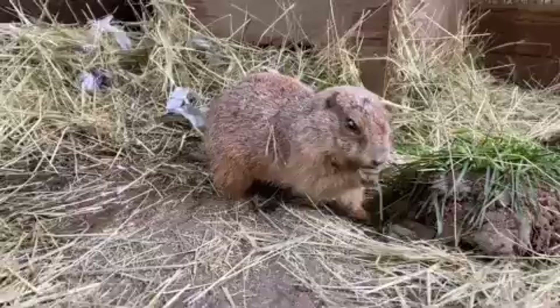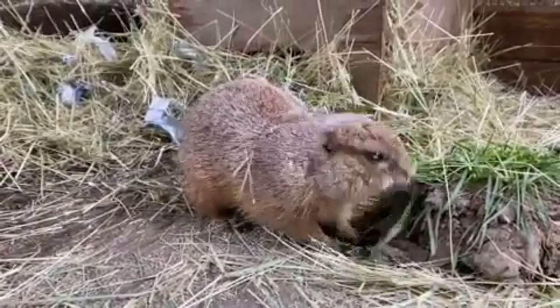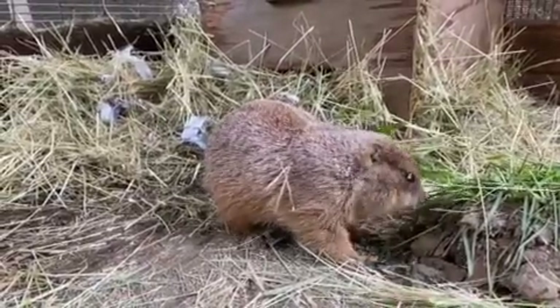The largest prairie dog town ever recorded was in Texas and was about 25,000 square miles, possibly home to around 400 million prairie dogs.